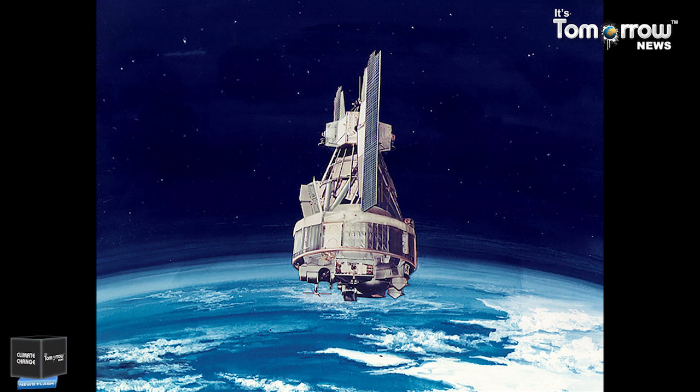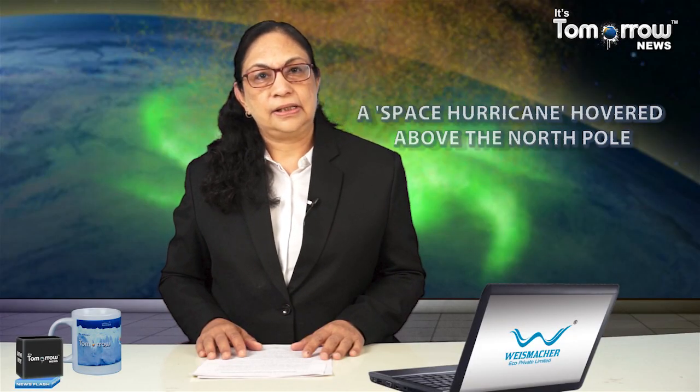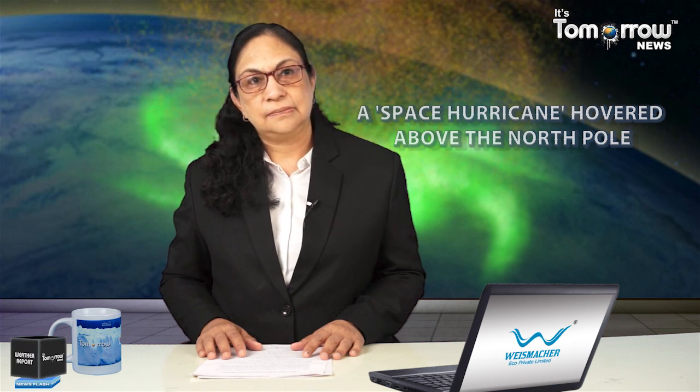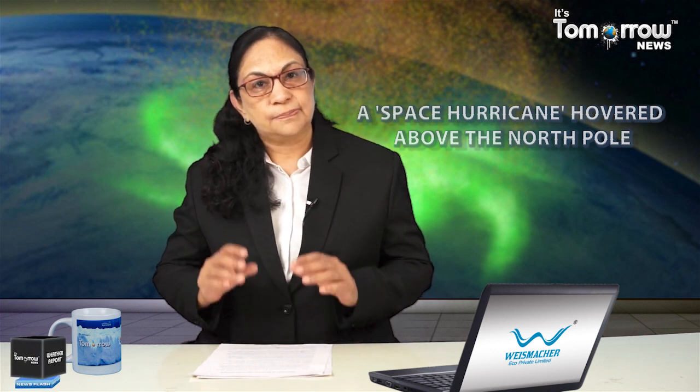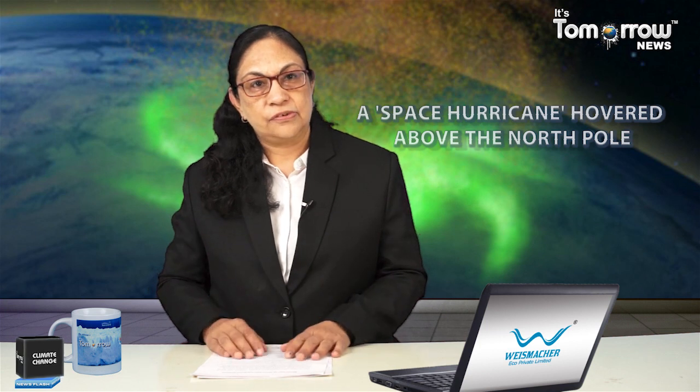According to the study, the fact that the space hurricane occurred during a period of low geomagnetic activity suggests that they could be relatively common within our solar system and beyond. This highlights the importance of improved monitoring of space weather, which can disrupt GPS systems. The space hurricane took place above the North Pole in 2014 and was observed by satellites in the Earth's upper atmosphere.